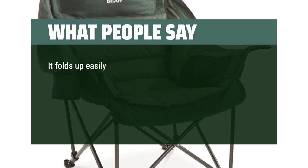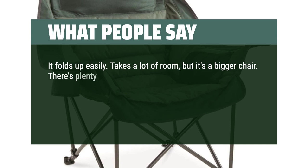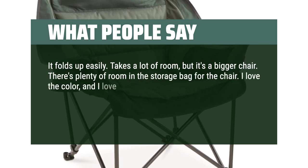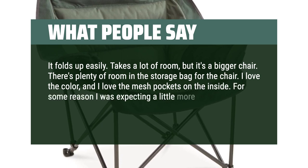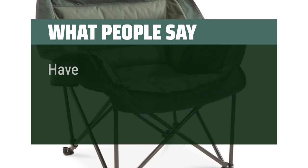It folds up easily. Takes a lot of room, but it's a bigger chair. There's plenty of room in the storage bag for the chair. I love the color and the mesh pockets on the inside. For some reason I was expecting a little more padding on the bottom, but it's very comfortable. Have camped with it once.